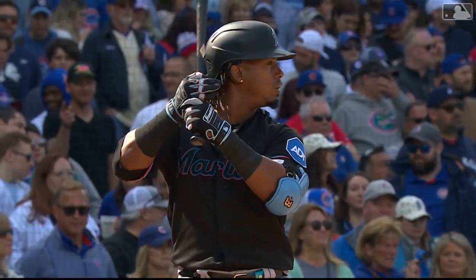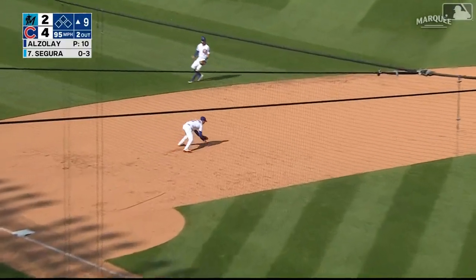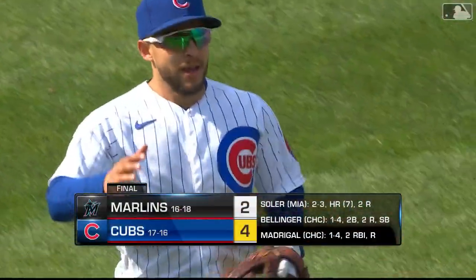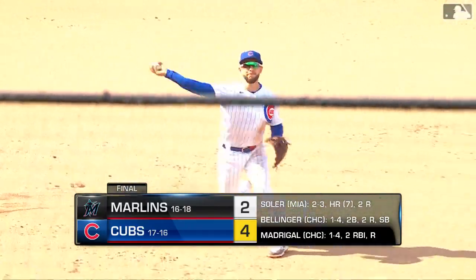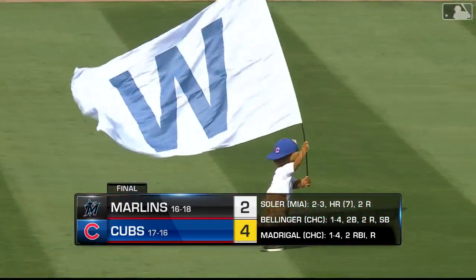Two down, nobody on. Gian Segura the batter — diamond play, Madrigal gets it. Ball game. Cubs win. Azalei closes it out. Nick Madrigal with a nice play to finish it off. That's a big hit here today and the Cubs win.